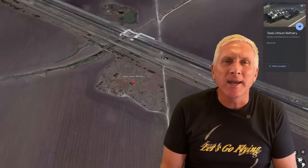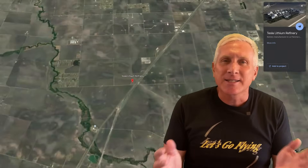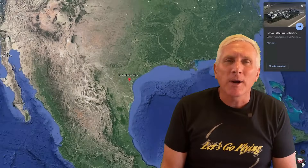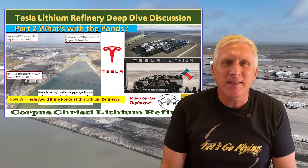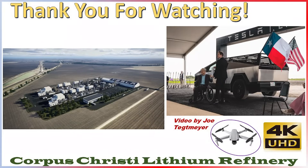I hope you found this discussion useful — covering why Tesla chose this location, where it is located within Texas, and some of the details about the land purchases that support both the current construction and potential future expansion as Tesla grows its lithium processing capabilities here in Texas. Make sure you check out part two, where we'll be talking about more details I noticed during my drone flight, specifically the pond. As always, thank you very much for your support — I do very much appreciate it. Take care.